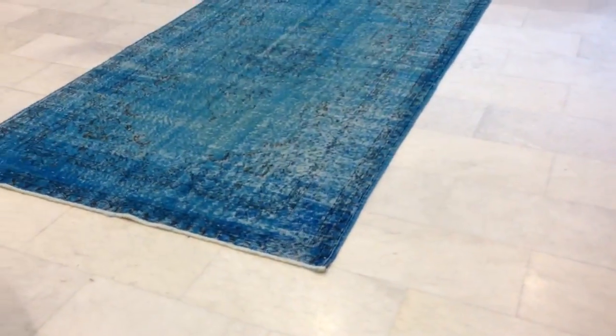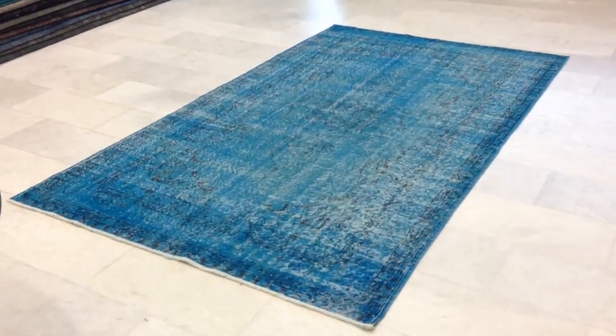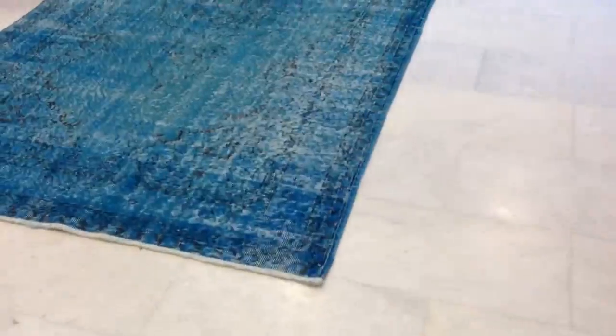As mentioned, each carpet is unique and one of a kind. They all have their own character and their own distinctive styles.